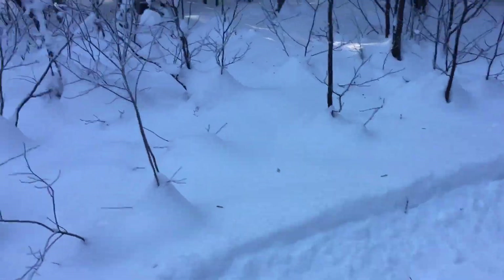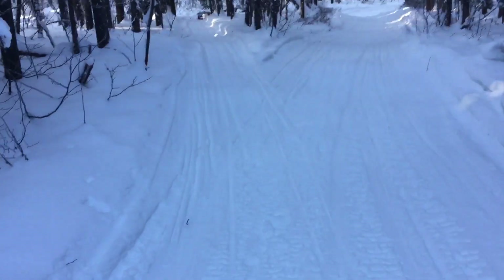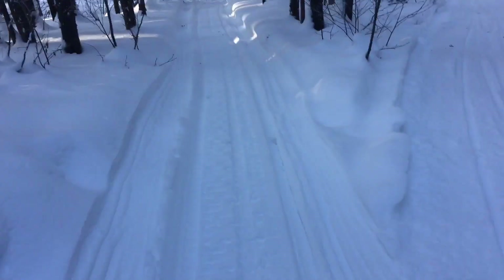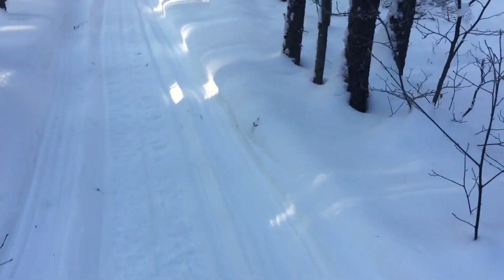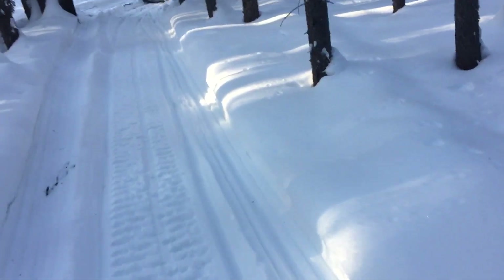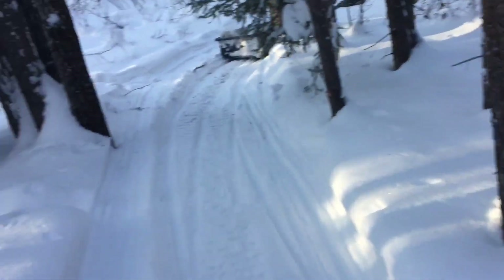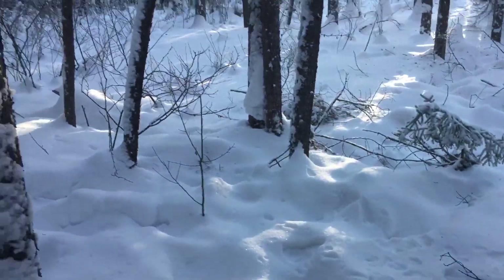He was up at the bush over there and then he crossed this way. As you can see — and if you guys have watched my videos before — this is what I call a crosscut. Every year I put a wolverine slash lynx box, slash whatever-goes-in-it box in here with a 330 conibear.